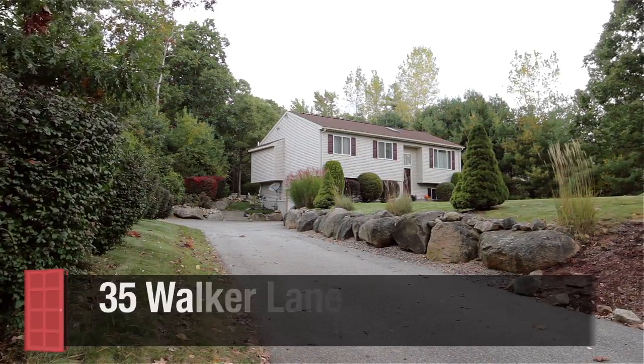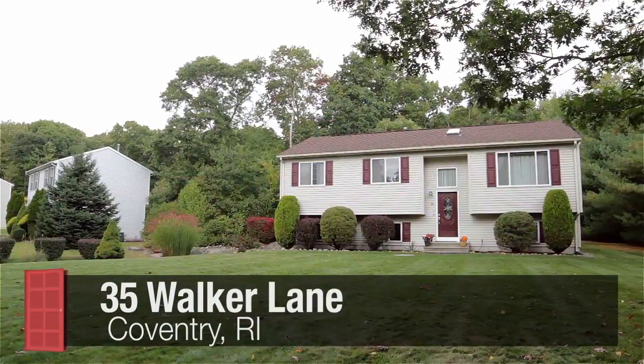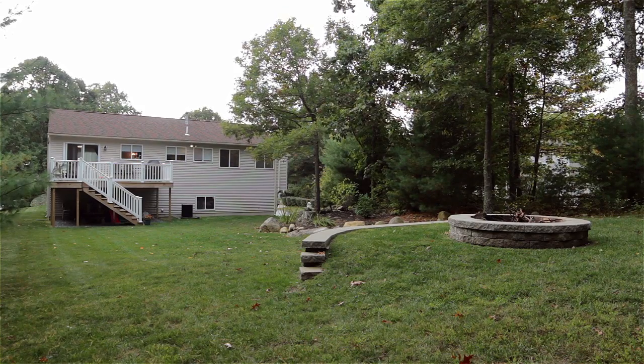Located in one of Coventry's most appealing neighborhoods, this three-bedroom, two-bath raised ranch with integral garage is set upon a beautiful half-acre lot in Walker Farms.